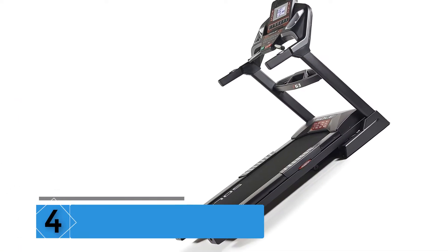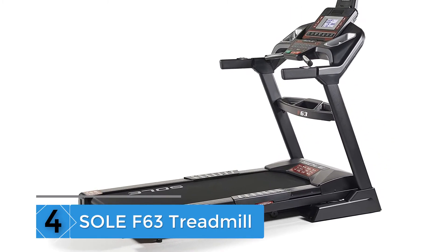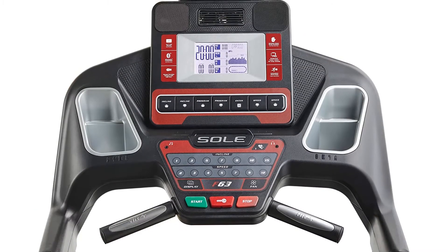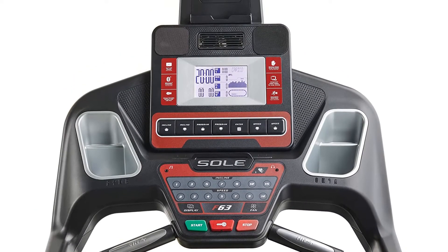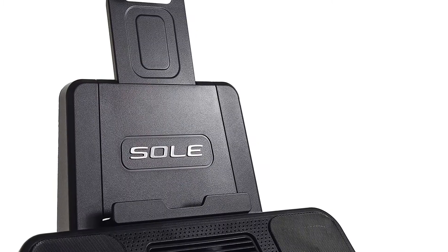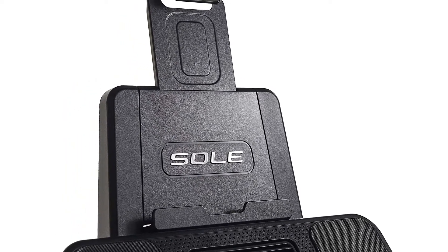Moving on at Number 4: the Sol F63 Treadmill. According to many best folding treadmill reviews from customers, the Sol Fitness F63 is a top choice. It is described as an entry-level treadmill, which makes it among the top-rated folding treadmills for beginners. In addition, it's one of the best treadmill options regarding stability and noise levels.